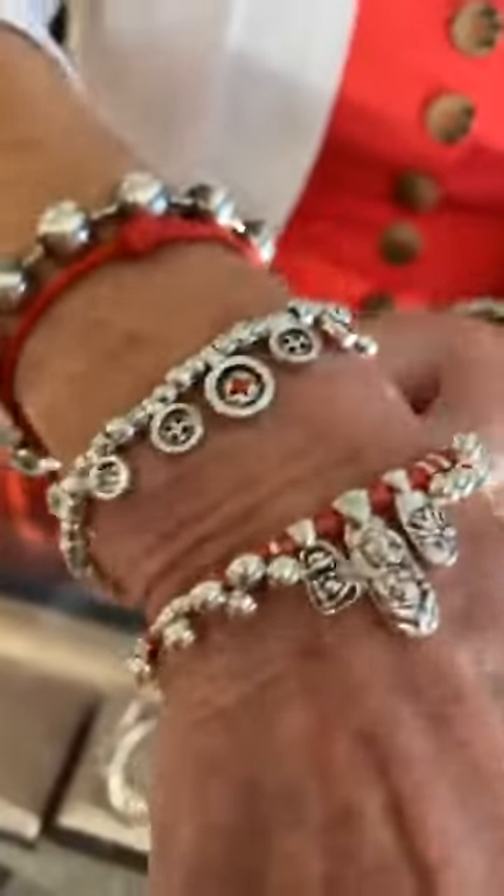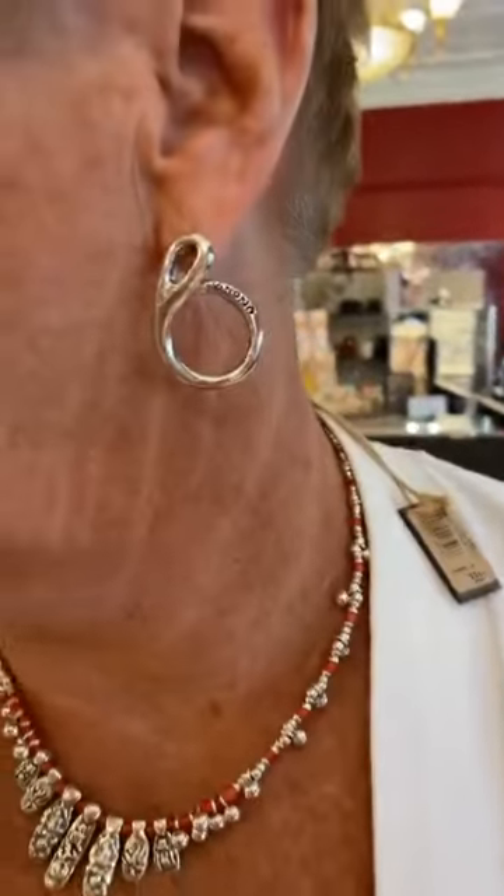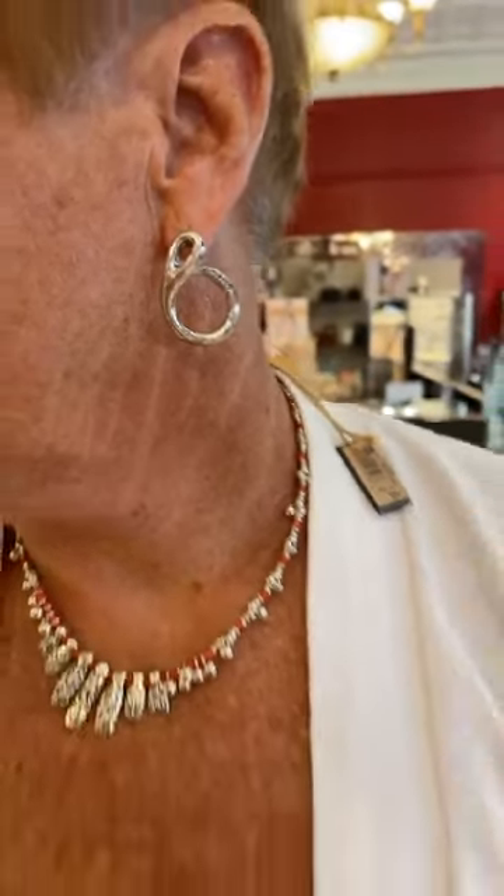I'm also wearing a bracelet from the Thread of Life, which is $105. These earrings are also from the Thread of Life, which are really cute. I don't know how much they are, but they're cool.